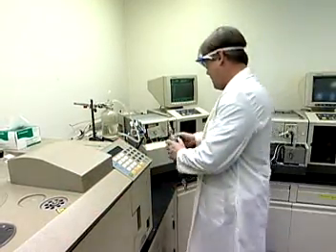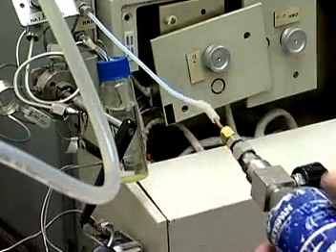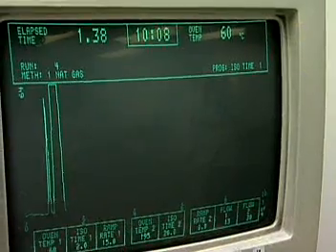Testing is also frequent. Natural gas must meet standards for purity. Things like the moisture level and flow rates need to be correct.